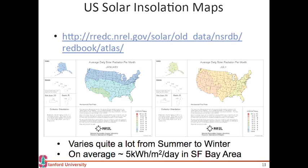This is the map for January and this is the map for July. It varies quite a lot from summer to winter, but on an average you get 5 kilowatt-hours per meter square in the Bay Area.